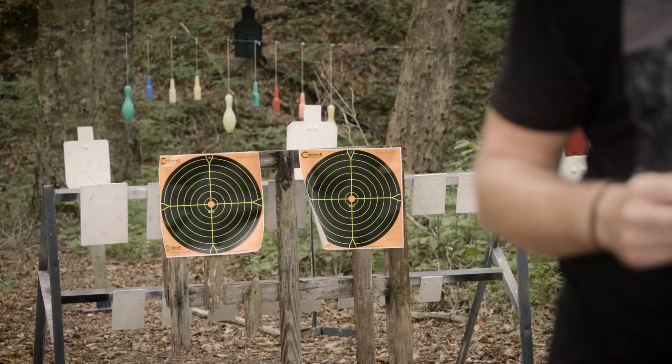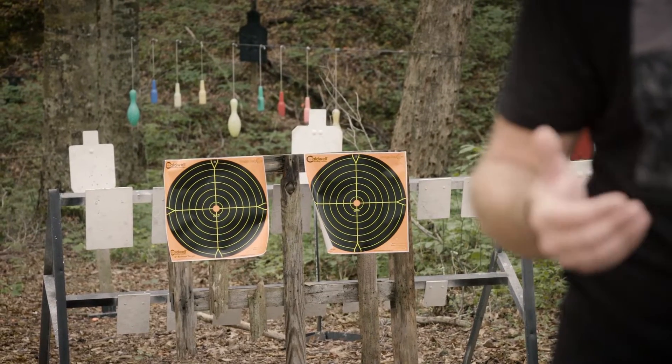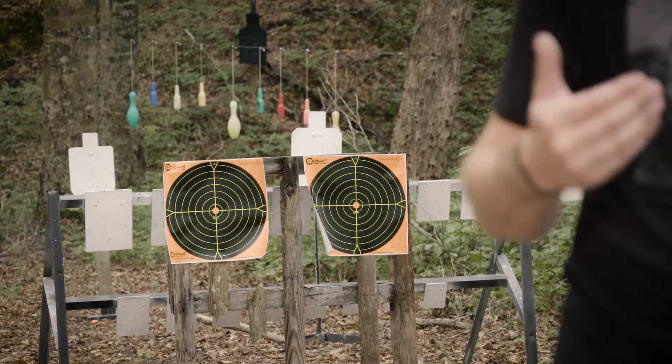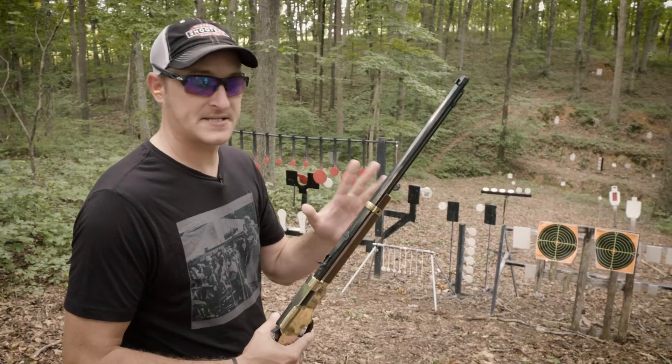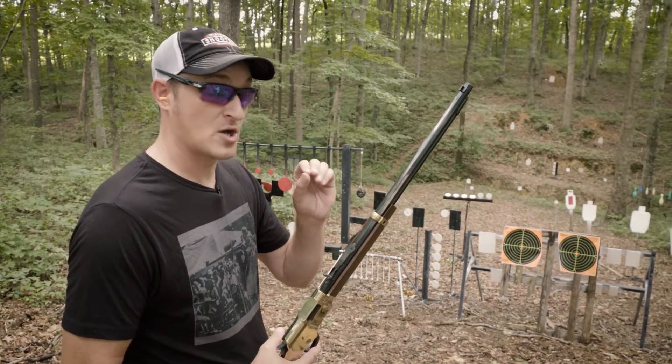I have a couple of targets set up downrange. I want to back up to 15 feet and shoot one with the handgun and one with the rifle, to give you a good idea of what I'm talking about. This is a Henry Golden Boy — it has a 20-inch barrel — and CCI shot shells are number 12 shot traveling at roughly a thousand feet per second.